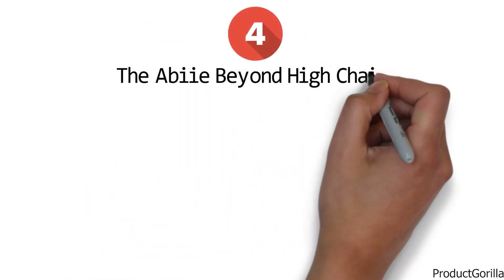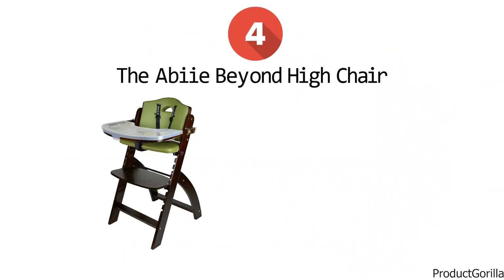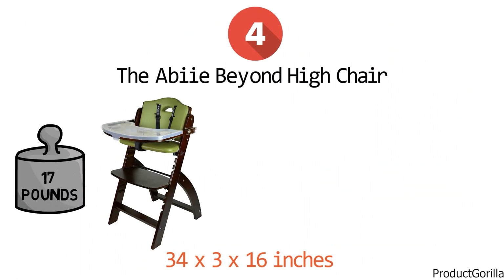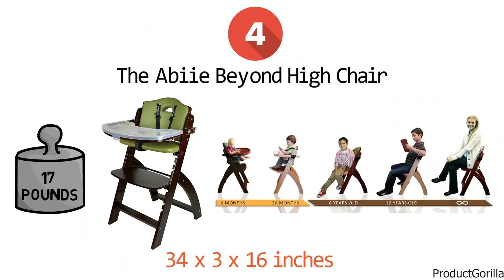At number four, we have the Abbey Beyond Highchair. The dimensions of the unit are 34 by 3 by 16 inches and it weighs 17 pounds. The Abbey Beyond Highchair is designed to be the only dining chair your child will need from the age of six months through to adult years. It has a maximum carrying capacity of 250 pounds.